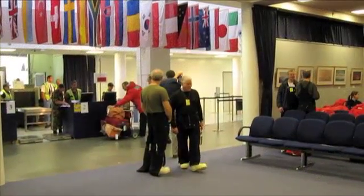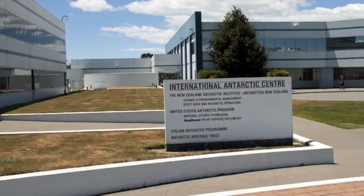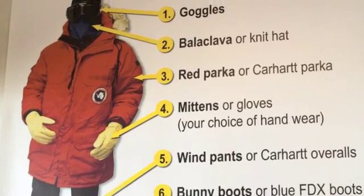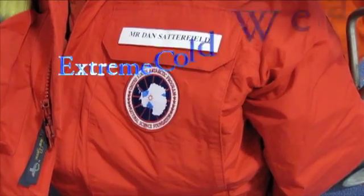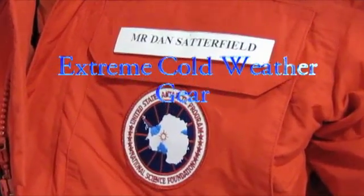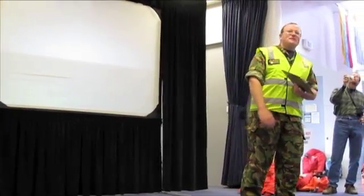Before we could embark on the next leg of our trip, we checked in at the National Science Foundation's Clothing Distribution Center. You don't pack your own coat to go to the South Pole — you're given what is called extreme cold weather, or ECW gear. No detail is overlooked for a trip down to the ice, as they call it.